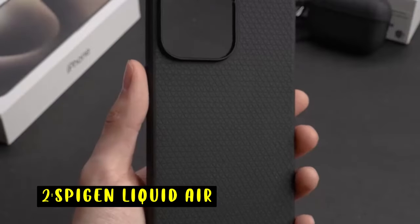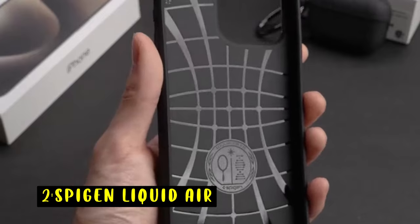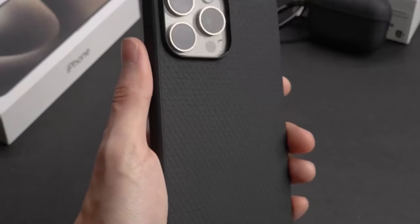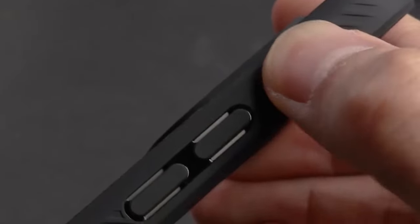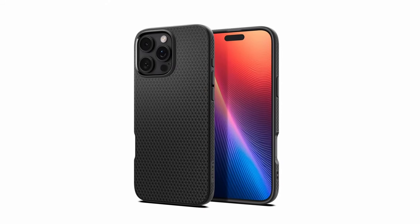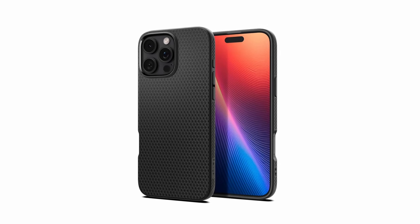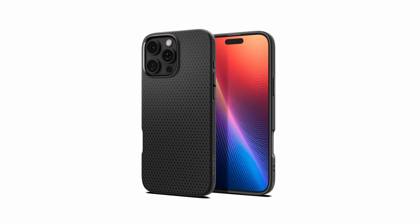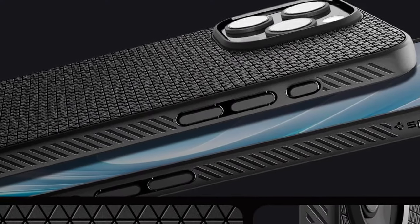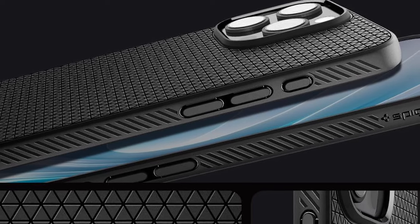At number 2 is the Spigen Liquid Air. This case offers a sleek, modern design crafted from flexible TPU, providing an advanced grip to prevent slips and drops. Inside, a spider web pattern ensures effective shock absorption, while air cushion technology in the corners further protects against impacts. Raised bezels around the screen and camera add an extra layer of defense on flat surfaces. With precise cutouts and pronounced buttons, the Liquid Air case ensures easy access to all features while keeping your iPhone 16 Pro safe and stylish.